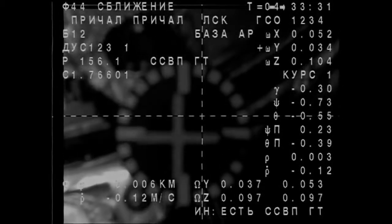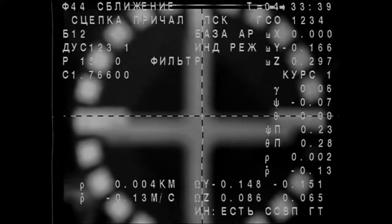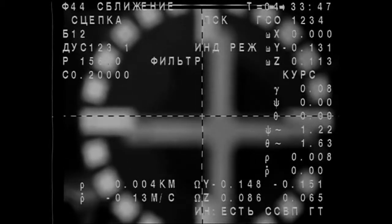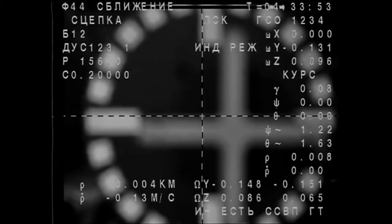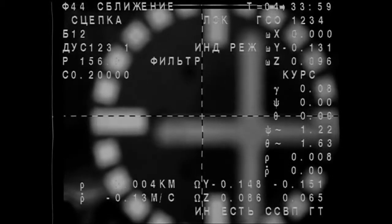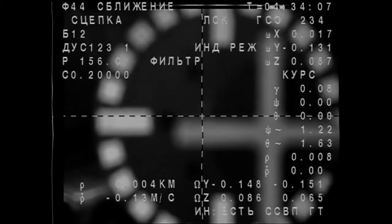Coming up on 5 meters. So there is mechanical contact — and contact and capture confirmed. The one-year crew has arrived, coming at 8:33 p.m. Central Time, 8:33 and 41 seconds to be exact, while both vehicles were flying just about 252 statute miles just off the western coast of Colombia.